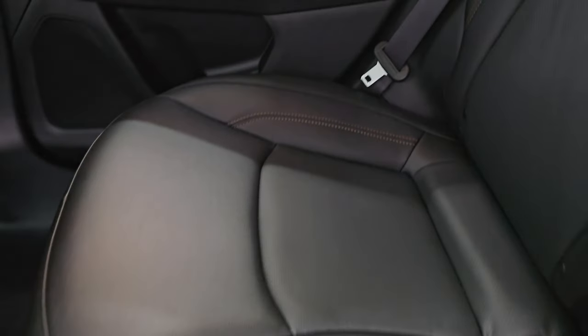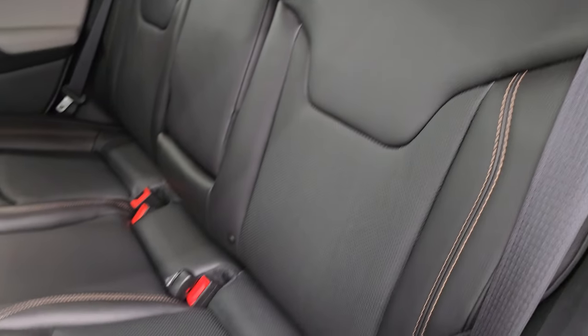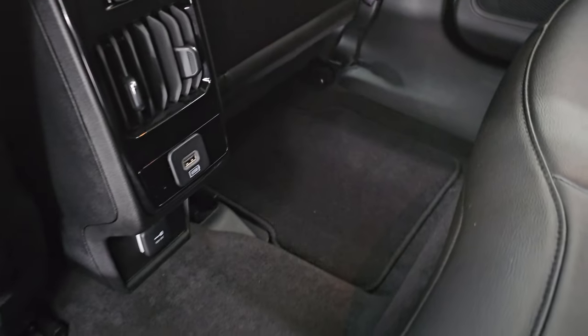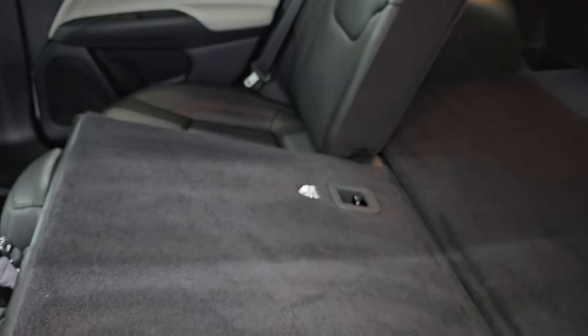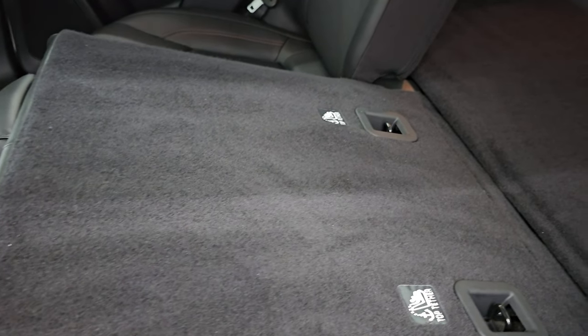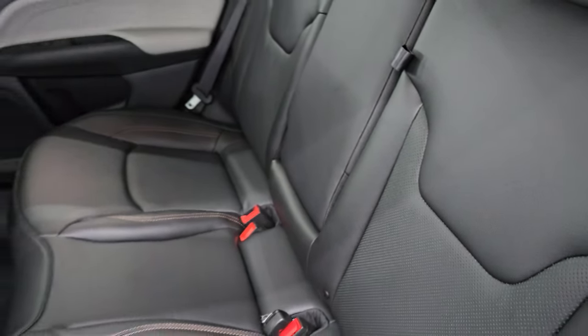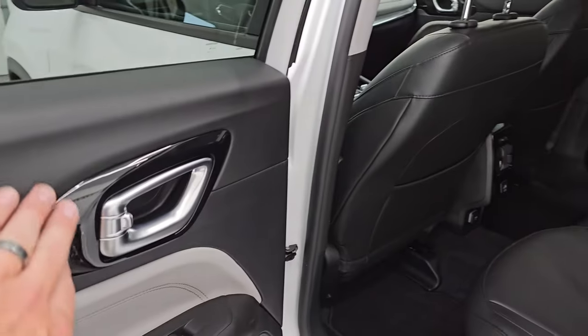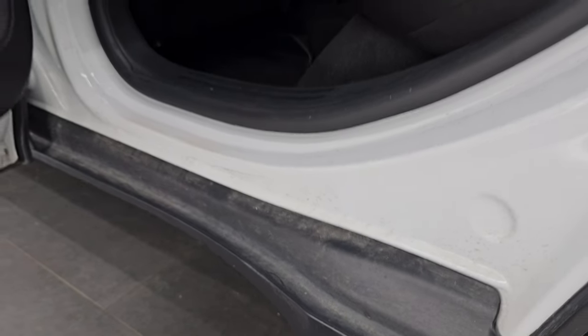The back seats are in really nice condition — these are the all-leather seats with no rips or tears. You get the copper stitching, factory floor mats back here, and a USB and 12-volt power point as well. These seats do fold down for extra storage and they go nice and flat to the back, which is great if you need to haul extra stuff. You also get two cup holders in the center armrest area, gloss black trim around the door handles, child safety locks on the back doors, and the insides of the doors are in really nice condition.